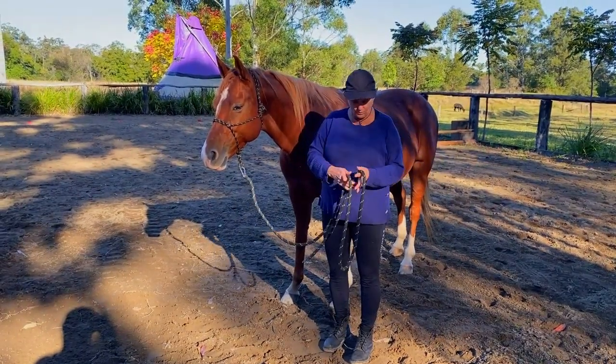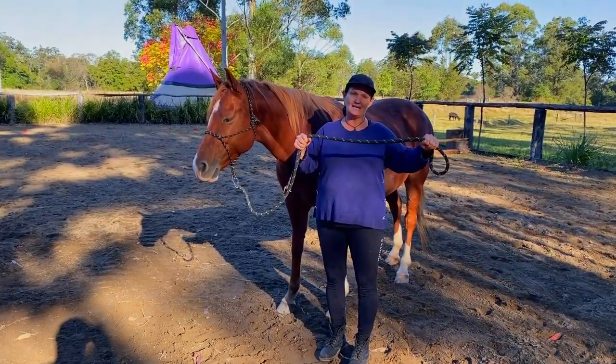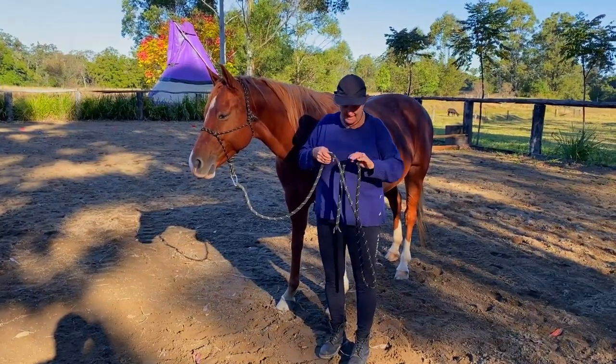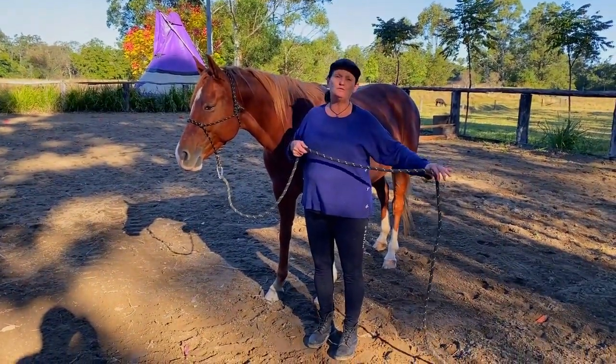Always have the rope held in a very safe way. Larger loops are much safer than tiny small loops, and make sure the tail of the rope isn't just lagging on the ground, because that could form a trip hazard.